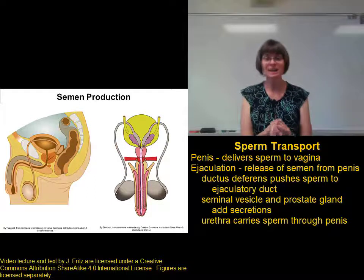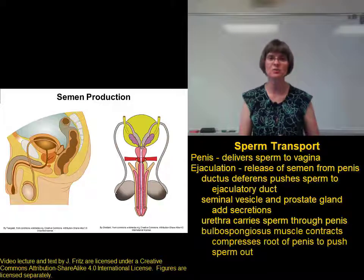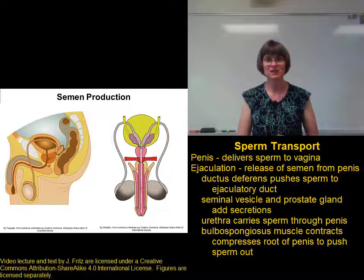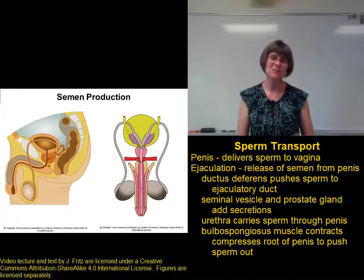Then, to push the ejaculate out of the urethra, there's a contraction of the bulbospongiosus muscle at the root of the penis. This contracts and squeezes the root of the penis and pushes the semen out of the tip. The typical ejaculate is about three milliliters.